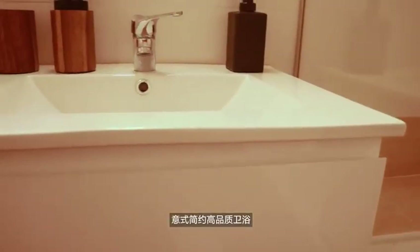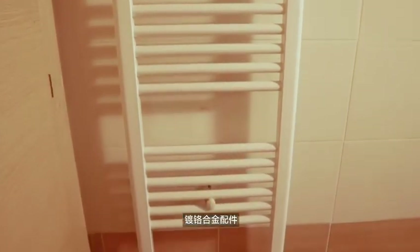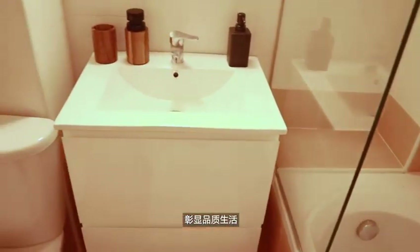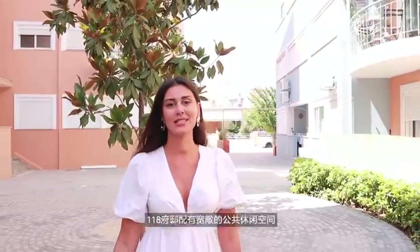Finally, the Italian design bathroom with porcelain tiles and chrome accessories completes the picture of our beautiful apartment. One of the biggest advantages of 118 is the spacious communal garden. Welcome!